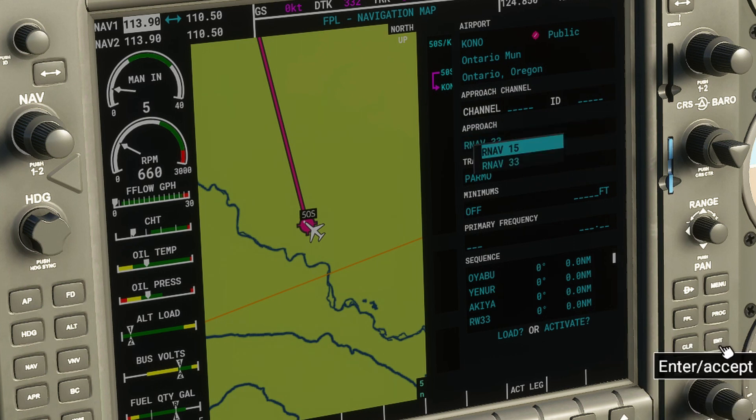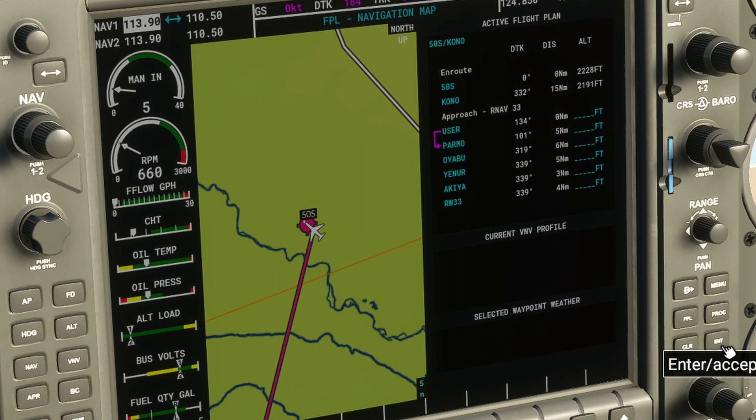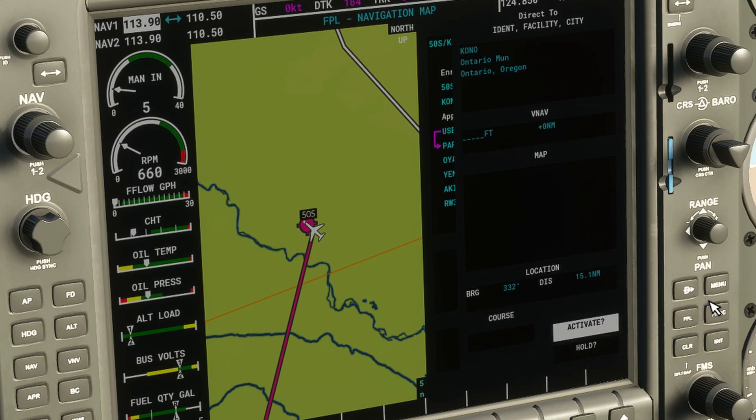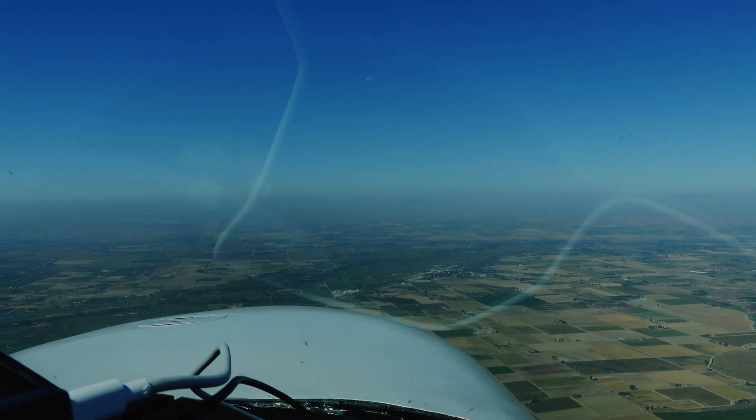Loading the same approach in the G1000 on the simulator: we've already got Ontario selected, we select the RNAV approach for runway 33, then select the transition PARMO just like before, and activate the approach. It's a little tricky to run these knobs so we run through it a couple of times before accepting. The approach loads up, but the flight simulator constantly loads a user waypoint — if you delete it, it deletes the entire approach. We were also unable to set VNAVs, as every time we activated VNAV it failed. The DRAC2 function also didn't seem to work as it should.